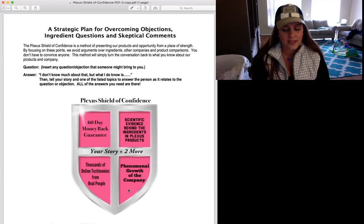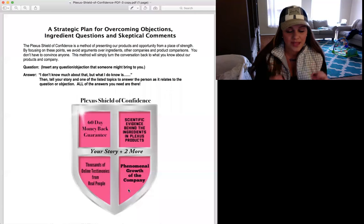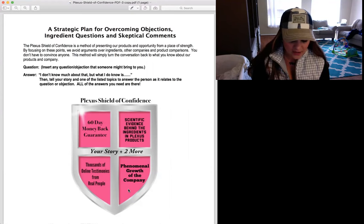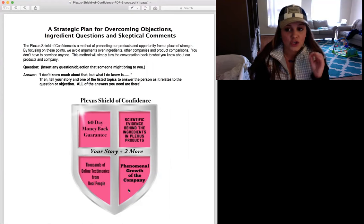It's so important to fall back onto these five things when you are overcoming objections from your skeptics, your potentials, or even a family member you really want to believe in Plexus. Go back to the Plexus Shield of Confidence and help them see that you stand strong in boldness and belief, and that you are purely confident in what you're sharing. Do not get distracted by too many details, other ingredients, product comparisons, or other companies. You lead the conversation with what you know — and these five things cannot be argued.